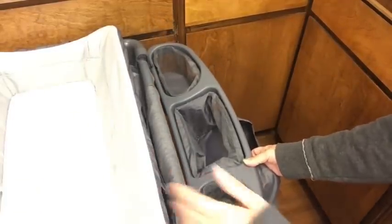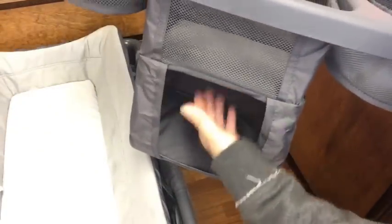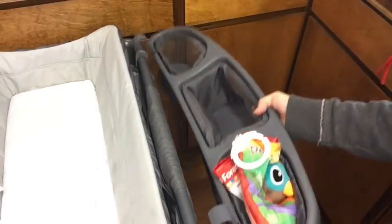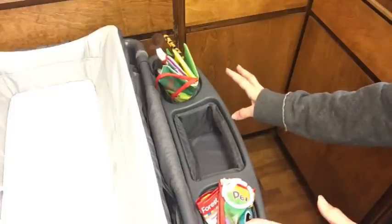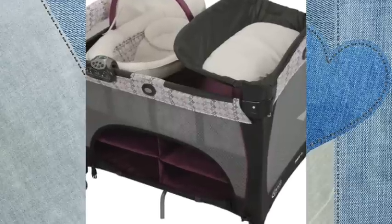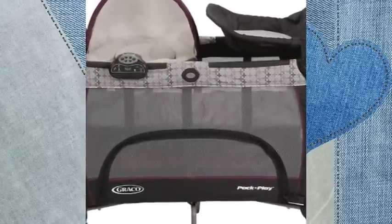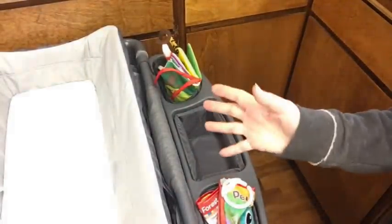I almost forgot to mention this part — there's an organizer attachment that you can put on the end or along one of the longer sides. It has different little compartments: right now I keep all his diapers in one, his wipes in another, and various toys and things in there — just a handy place to keep things organized. You don't have to keep it on if it's in the way. There are also other models where below the bassinet there's a separate storage area accessible from the side that holds a lot more than this attachment, and that might be even better for those with very limited space since all the storage is underneath the bassinet.